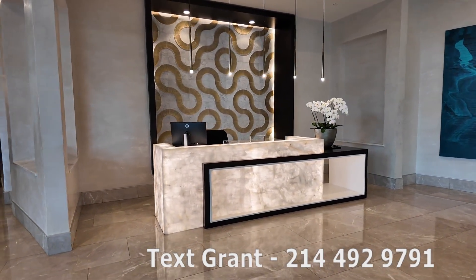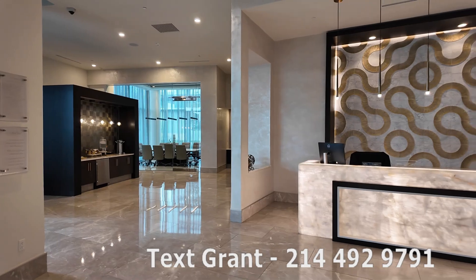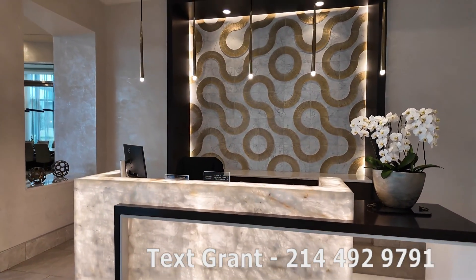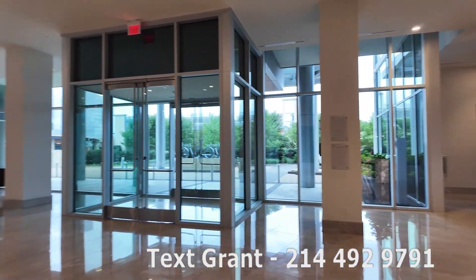This is inside the lobby at 12 Cowboys Way in Frisco, Texas. Boy, this is so pretty. So right there is the concierge desk. They are a 24-7 concierge and just a beautiful desk area. But then I want you to see the lobby itself — it's gorgeous.